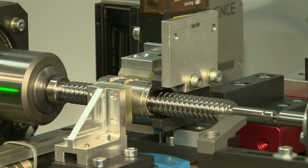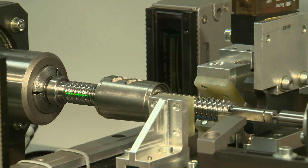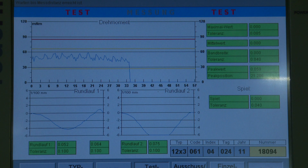Microscopes show even the slightest irregularities. Eichenberger Gewinde prides itself on manually checking each assembly for functionality after mounting. Depending on customers' requests, further inspections may include spot checking or full quality control checks from beginning to end. In this example, torque, concentricity, and backlash are measured and documented according to specifications.